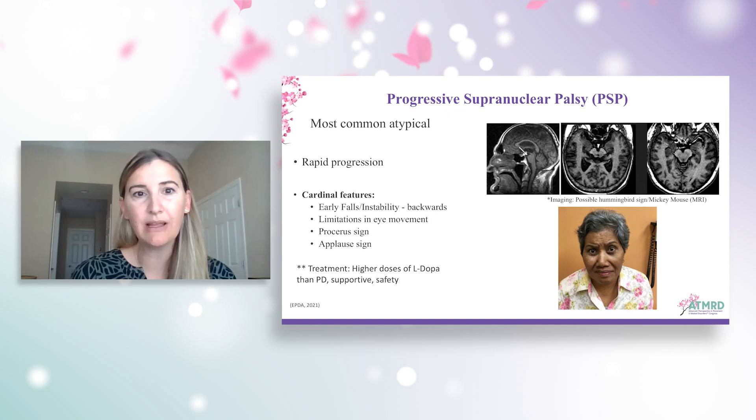Some clinical features in the presentation might include the prosera sign — a particularly worried facial expression — which you can see demonstrated in the image here. This is a clinical diagnosis, same as all the other Parkinsonisms. However, imaging can be supportive. On MRI, we might see the hummingbird sign, demonstrated here in the midbrain. Treatment usually involves higher doses of levodopa; these patients do tend to respond better than some of the other atypicals, but may require higher doses. Supportive therapy such as rehabilitation is also important for fall prevention, swallowing challenges, and patient safety.